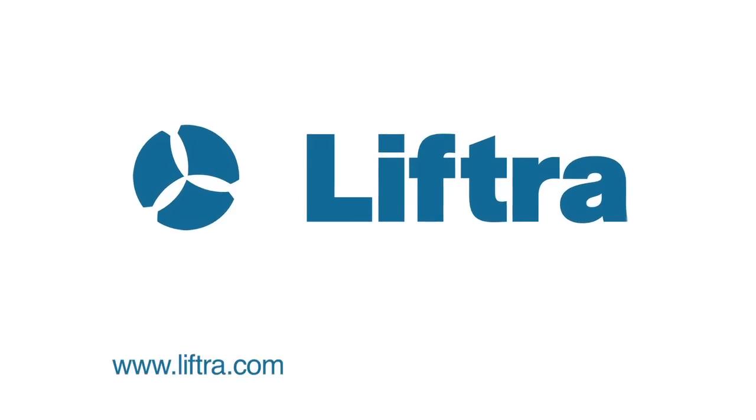For more information, visit www.liftra.com or call 309-731-4940.